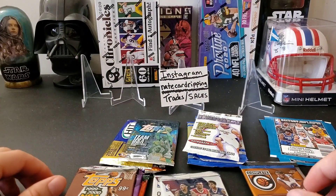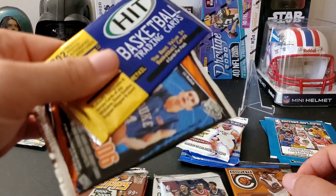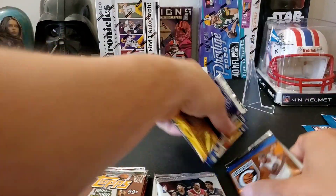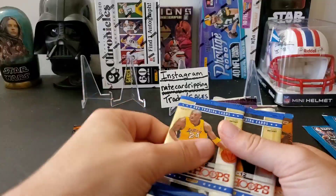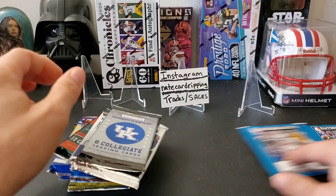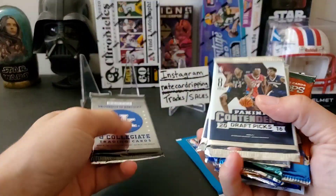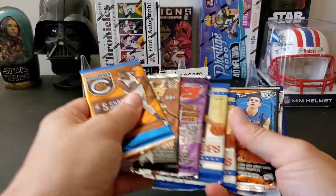Pack selection is obviously a little bit better than last month, but we still got the Press Pass and Sage Hit packs. And I guess two of our packs were replaced with the sticker things — let me count: one through fifteen, yeah, so two of our packs are these sticker things, which is really disappointing.